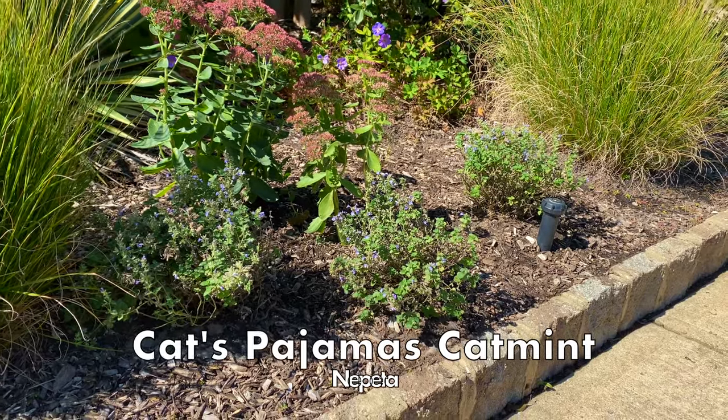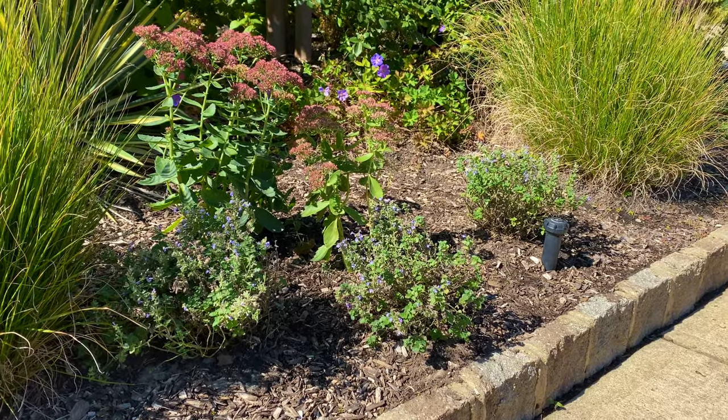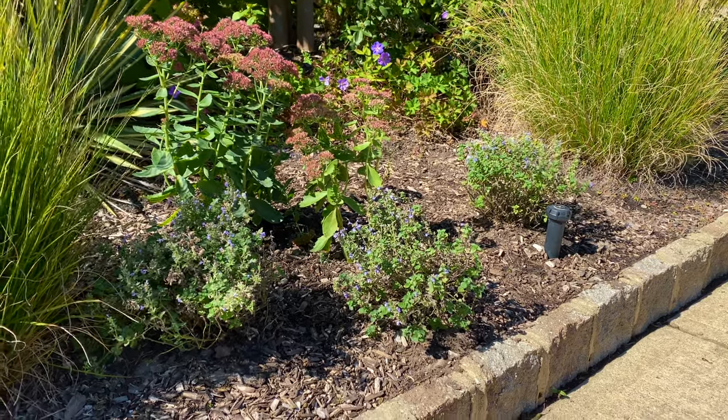The last step was to add more Cat's Pajamas catmint in between the Hamlin grasses. Next year, this will hopefully look wonderful in the summer.